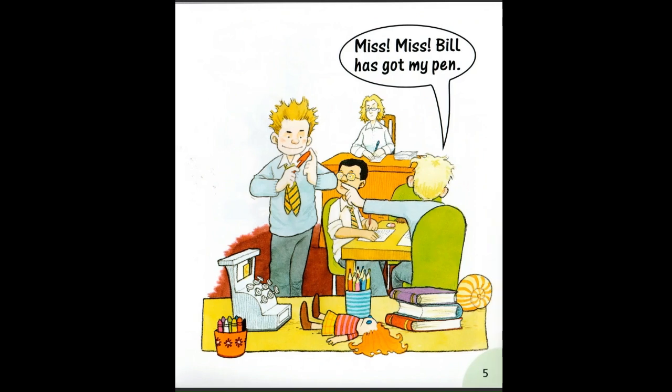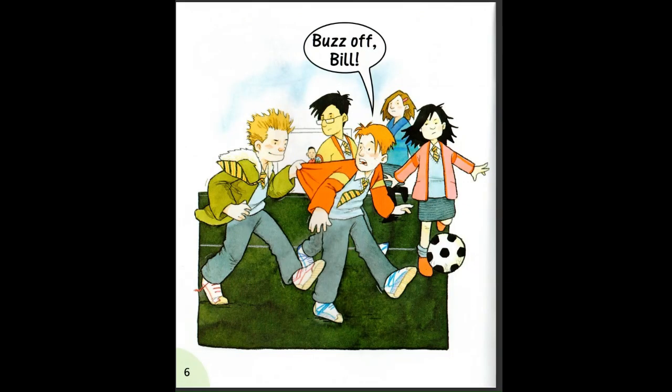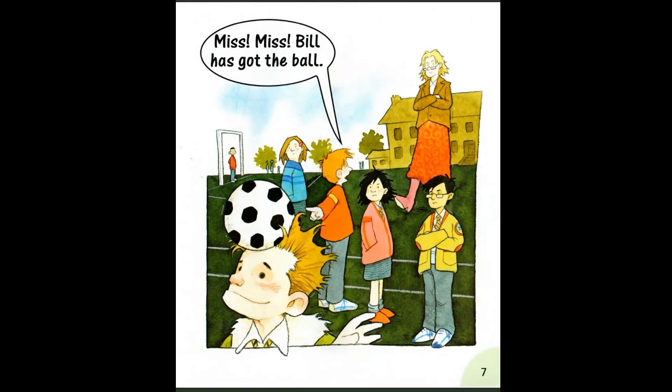Buzz off Bill. Miss, miss. Bill has got the ball.